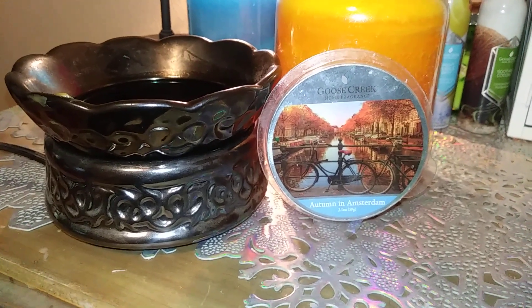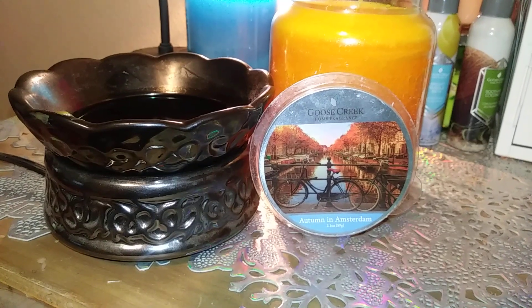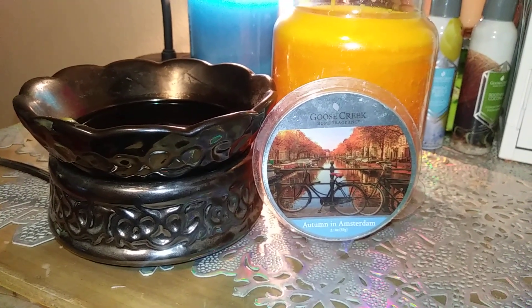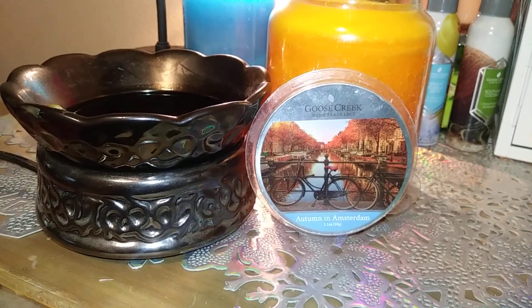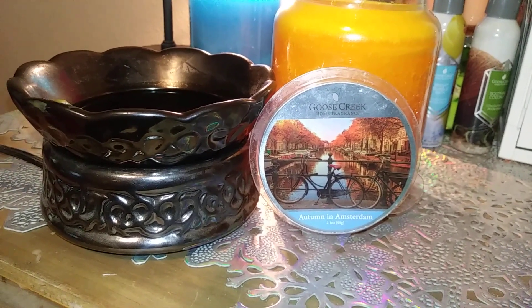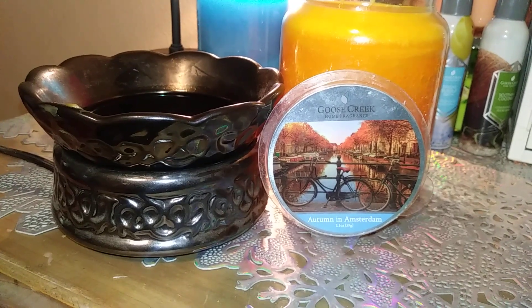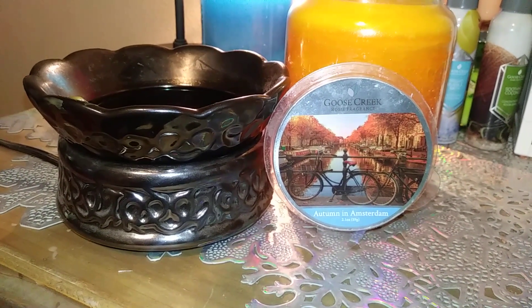It's very nice. I don't know if the candle version is stronger, and I don't even know if this is on the website anymore. But it is a really nice scent. So if you see it and you like more musky, outdoorsy scents that are cozy, you might like this one. That's Autumn in Amsterdam for you — we'll do some more reviews shortly. Thanks for watching. Please like and subscribe, and we'll see you again soon.